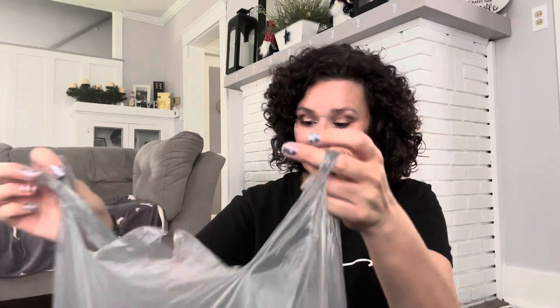I have a haul for you guys and I'm super excited about it, so grab a drink, sit back, relax, and enjoy. I have four bags to share with you today. Usually I like to organize all of the items into groups, but today I thought we would just pick from the bags and start with this bag at random.